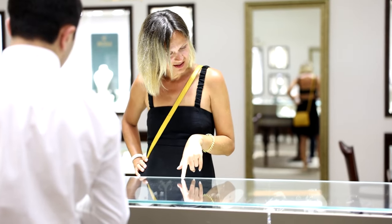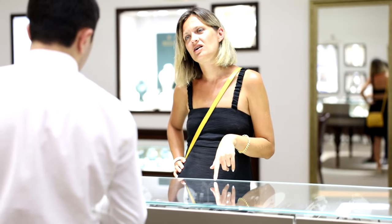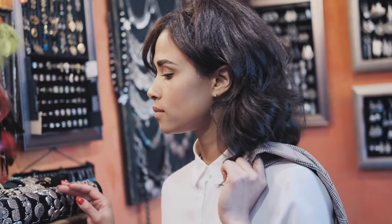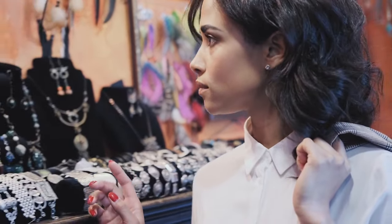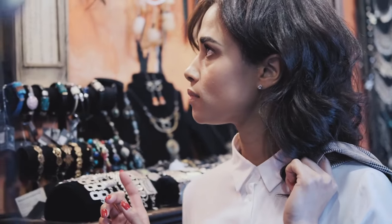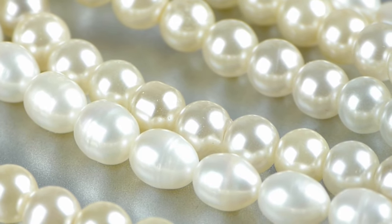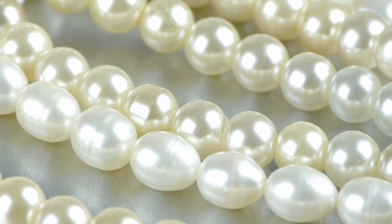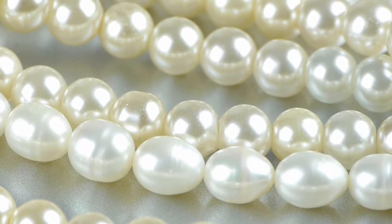Jewelry is a form of self-expression, so choose pieces that make you feel confident and beautiful. When selecting jewelry as a gift for a friend or loved one, consider their face shape to ensure the piece will complement their features. If you're unsure, classic and versatile pieces like diamond studs or a simple pendant necklace are safe bets that work well with any face shape.